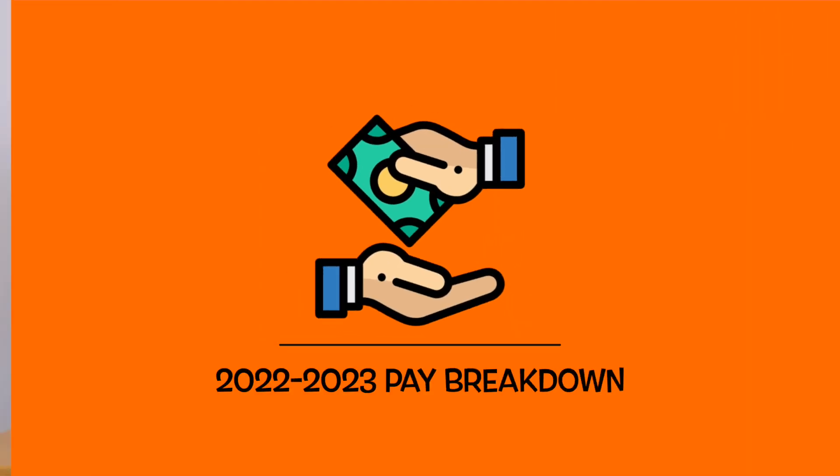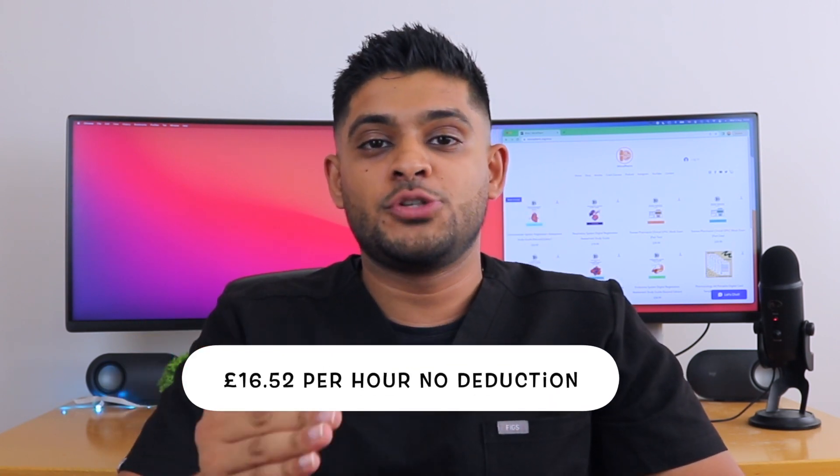Junior pharmacists start as a band 6 NHS employee. Considering band 6 pay today — looking at 2022 to 2023 — the annual salary has now increased to £32,306, meaning your hourly rate without deductions is £16.52. That's roughly a £3 hourly increase over the past five years. This doesn't wholly take into consideration the amount of inflation we've seen, and this is why NHS employees argue that, considering the inflation rate, there is effectively a real-terms pay cut.